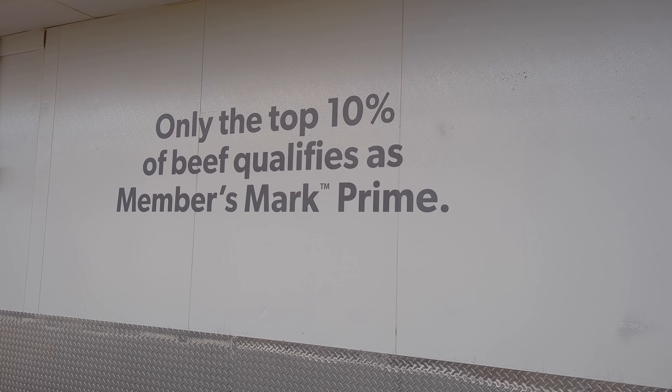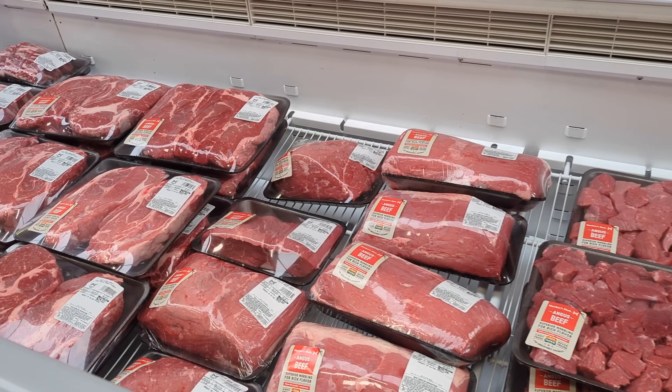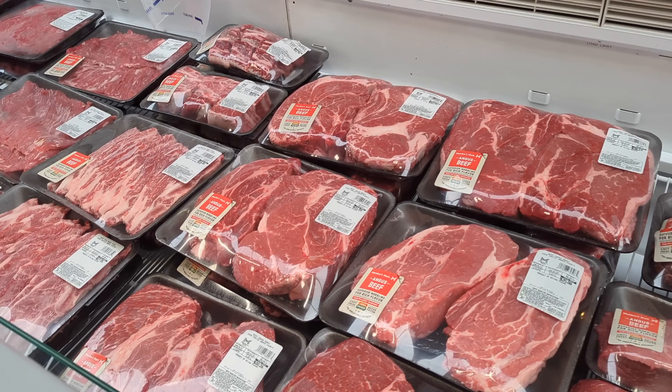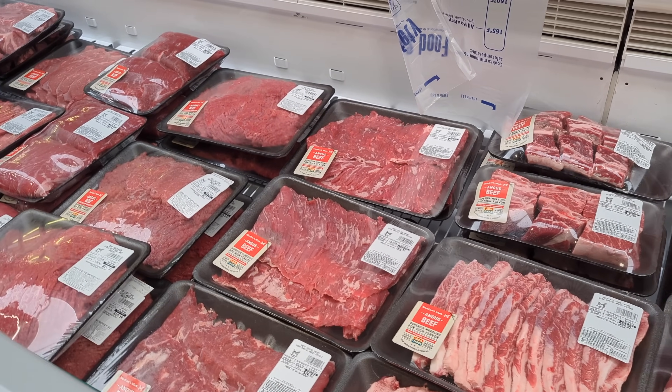So I went to both warehouses today to see what I could find out, and what I discovered was very interesting. Full disclosure — I want to let you guys know that I have no affiliation with either company, and this video only includes what I was told and what I observed. So it's just my personal opinion.